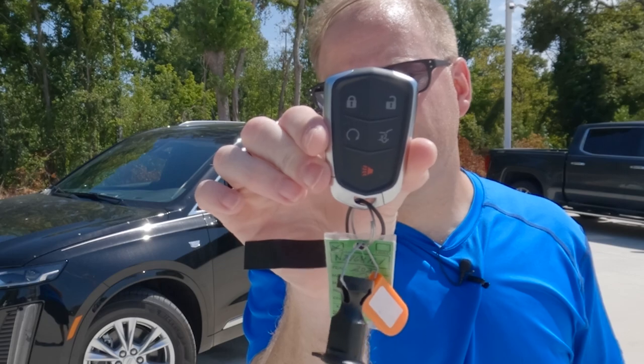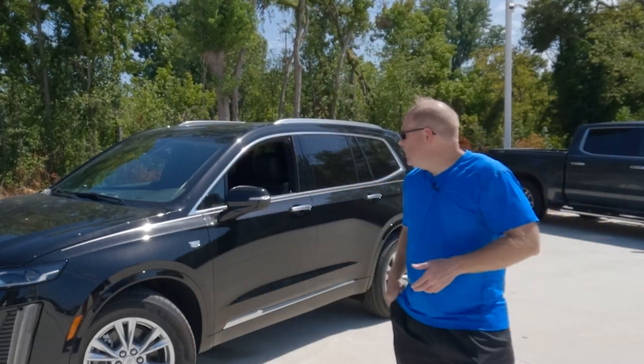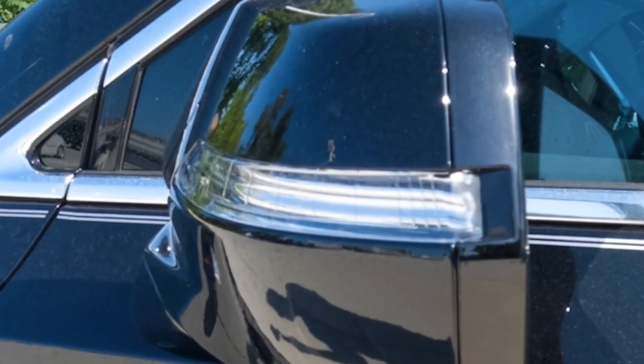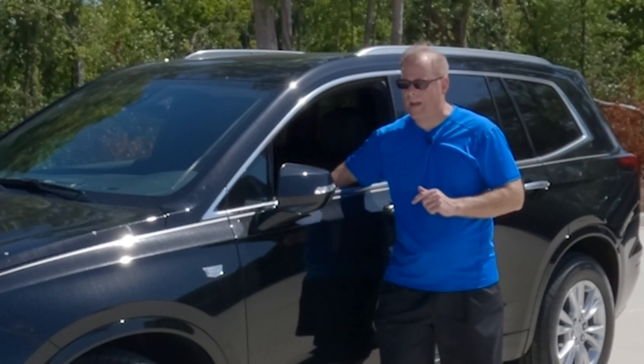A quick look at the remote — it does have remote start, right there on the remote. It's a nice, sturdy, well-made remote. Another question a lot of people ask: turn signal indicators in the side-view mirrors — absolutely, they are here. And something else people like to know about: the power-folding side-view mirrors. I will show those to you in action.